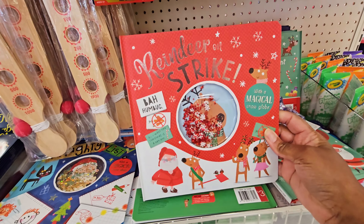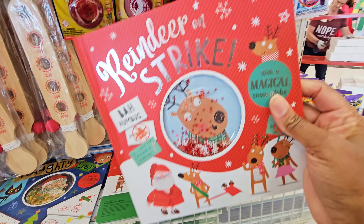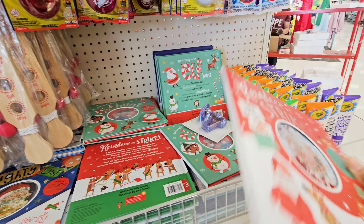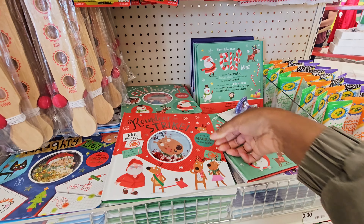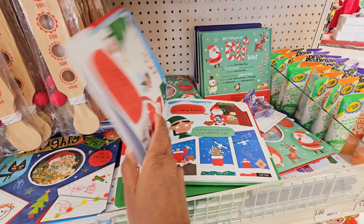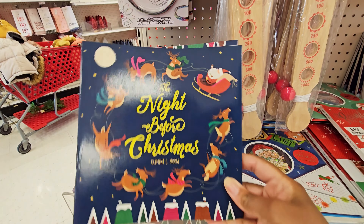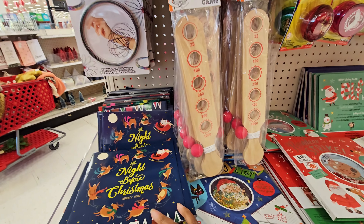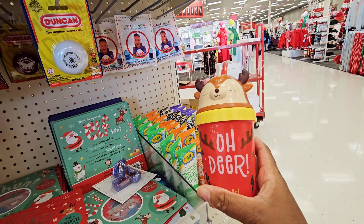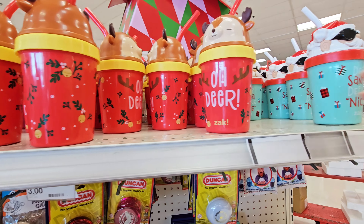They have some books — 'Reindeer on Strike.' That's a little snow globe — it's a magical snow globe, three dollars. So they have a lot of little books over here for the kiddies. 'The Night Before Christmas.' They have these cups with the straws — three dollars. Got different kinds of those too.